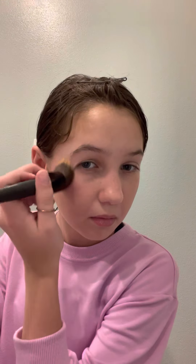Then we go in with some blush. It depends on how I'm doing — I either use this blush or this one. I'm going to use this one today. It's not really a blush, it's more like a lipstick that I put on my cheeks. And then just go ahead and blend that in.